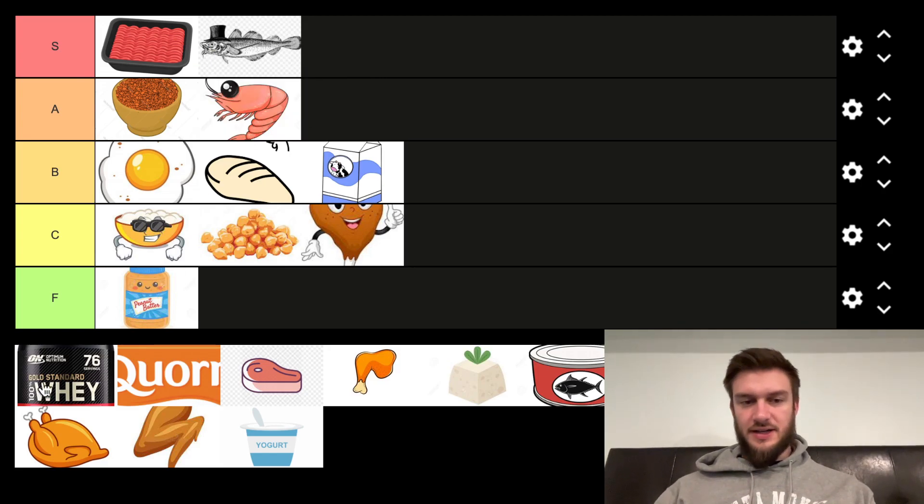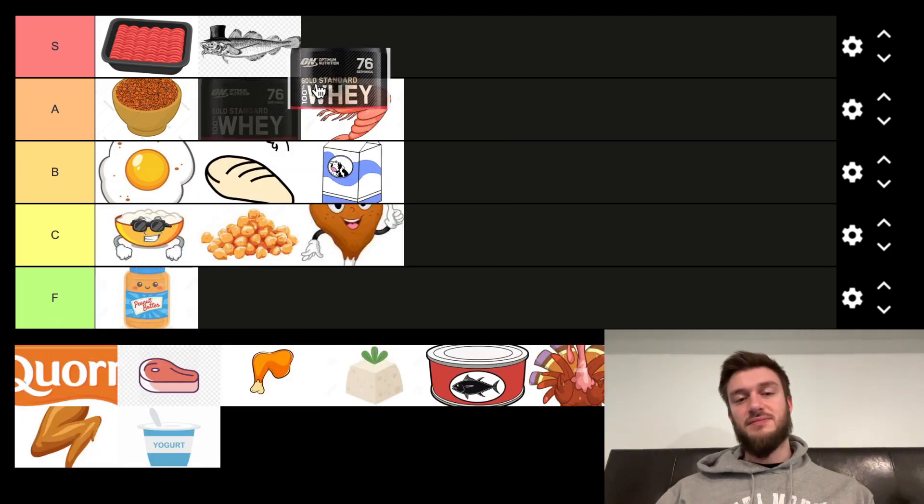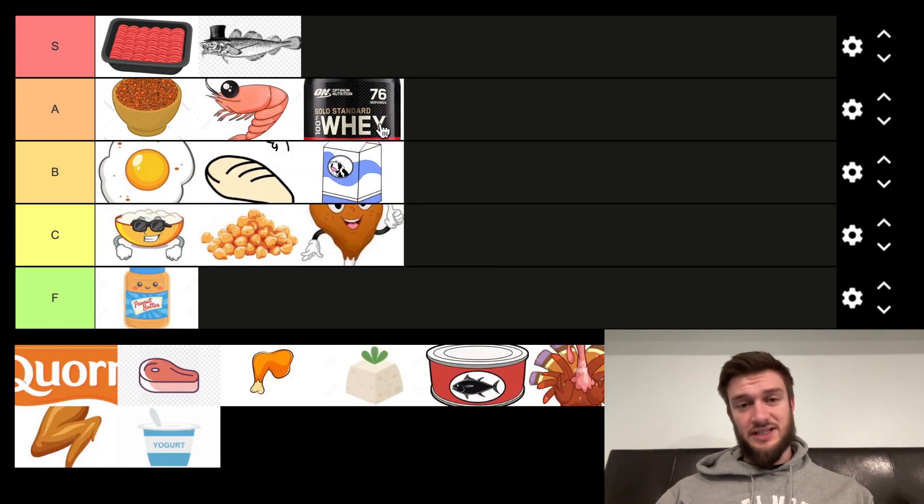Protein powder. Not gold standard necessarily, but protein powder is actually pretty decent for cost efficiency because you can buy — I used to buy off like My Protein or Canada Protein — these big bags of protein that are like 10, 20 kilos. At that point you're getting a pretty good price for protein and it ends up being relatively cheap. Protein from popular brands — no, it's expensive. But if you can find the right source, it can be cheap.